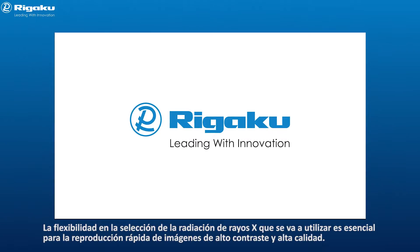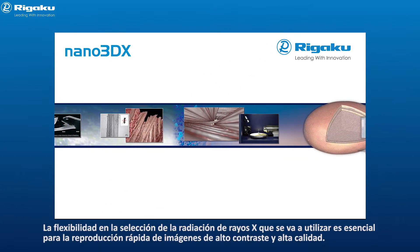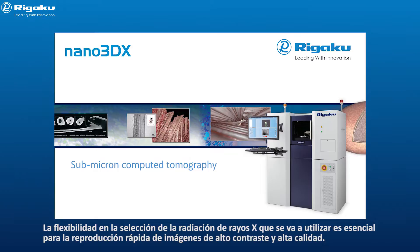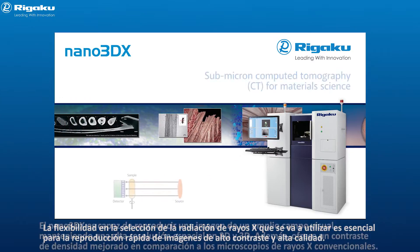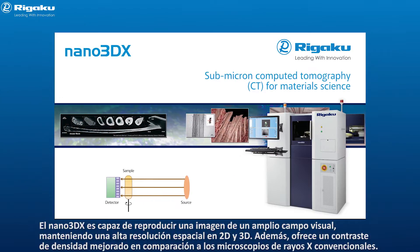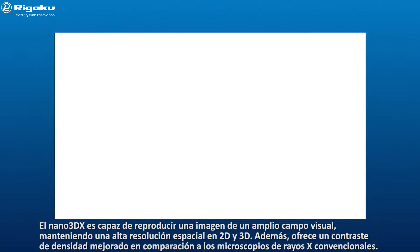Rigaku Corporation, the world's leading analytical x-ray instruments company, has developed the Nano 3DX, a high-resolution 3D x-ray microscope delivering submicron computed tomography for both materials and life sciences. Nano 3DX is able to image a wide field of view while retaining high 2D and 3D spatial resolution, and it delivers improved density contrast compared to conventional x-ray microscopes.